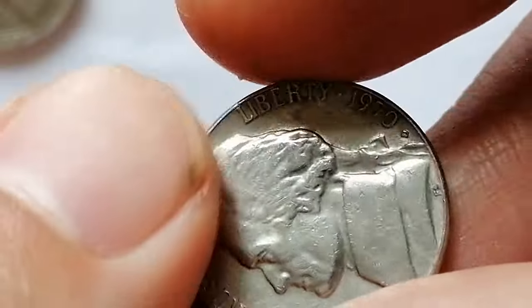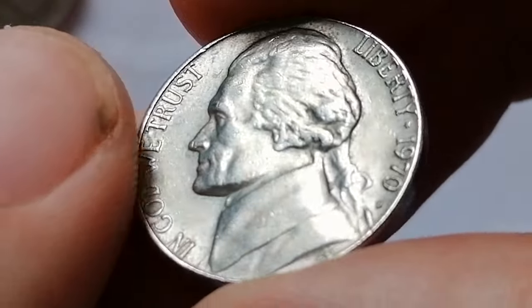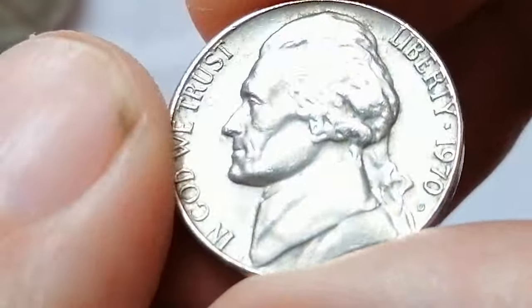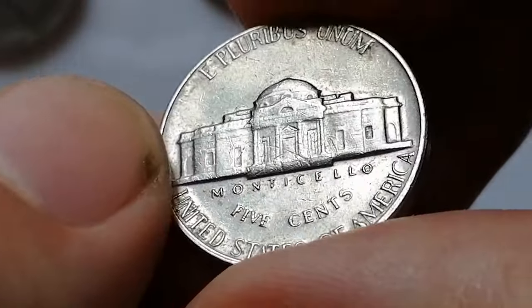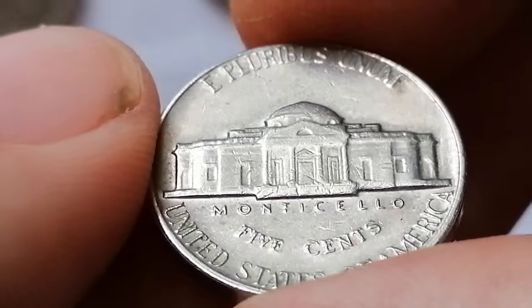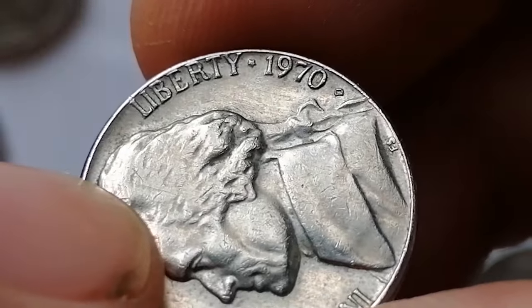Moving to this 1970 D Jefferson nickel in extremely fine condition but with large contact marks and an elongated slanting scratch over the head of the president. The 1970 D Jefferson nickel minted in Denver has a mintage of over 515 million. In circulated condition it generally holds only face value; however, in uncirculated grades its value can vary significantly. Full steps, or Monticello stairs, are a coveted feature among collectors indicating a sharp, well-defined strike.